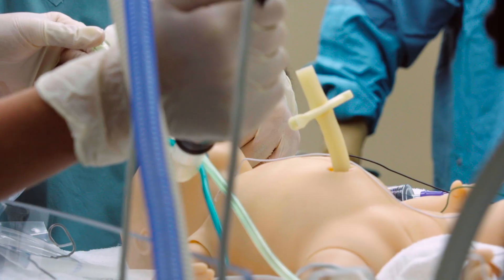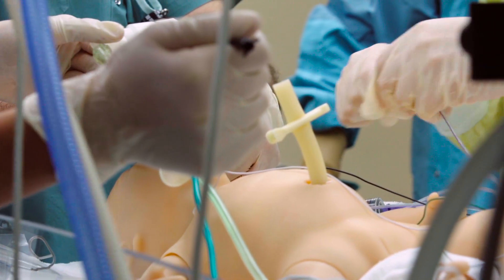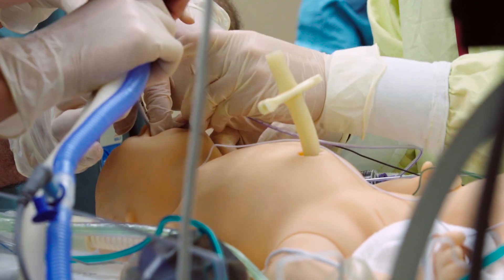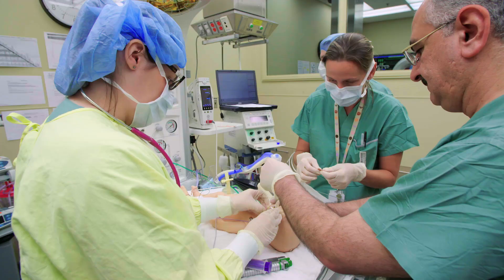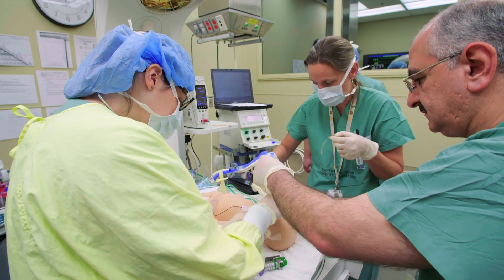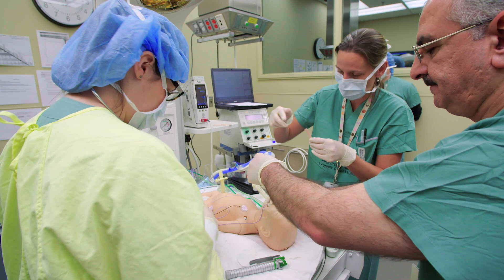Eight French OG tube is in. Ventilator settings: three and a half mL per kg, PEEP of 6, rate of 50. OG is in situ and saturations are very good. Stabilizing the tube — it's approximately nine and a half at the lip.